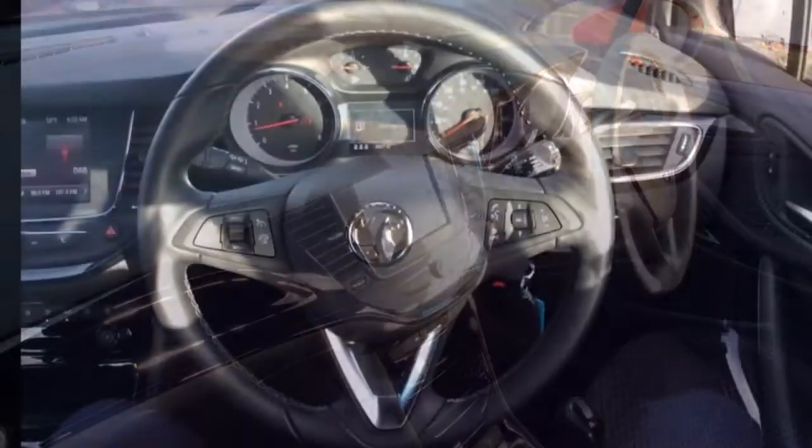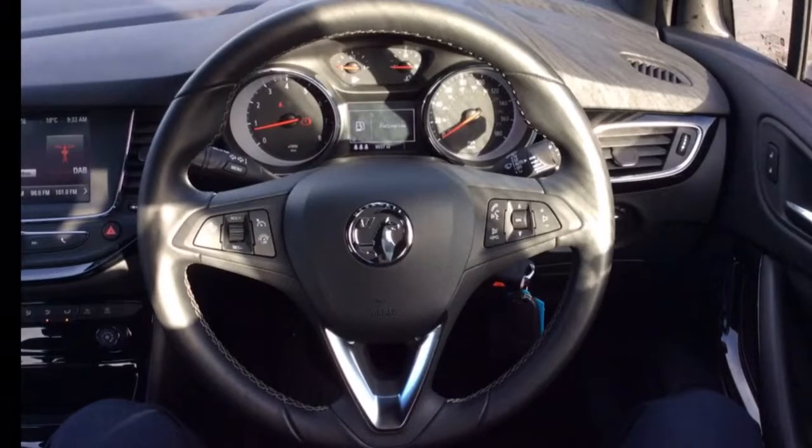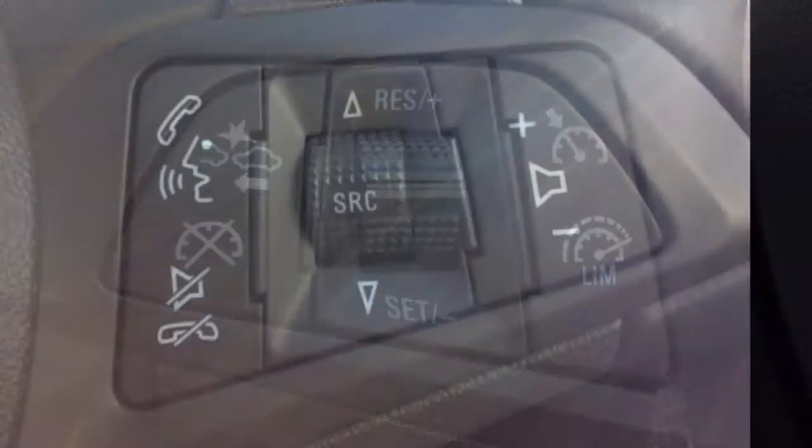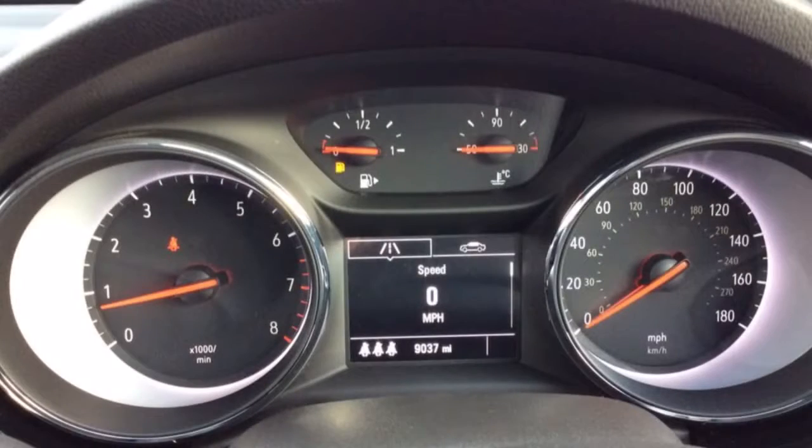Inside, the seat is a grey sports cloth. This car also has a leather covered multifunctional steering wheel which includes cruise control and audio controls, as well as a multifunctional trip computer.